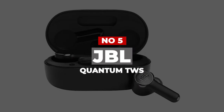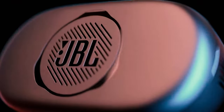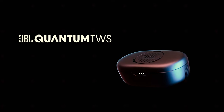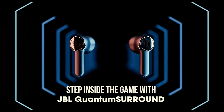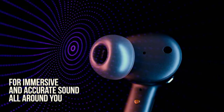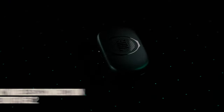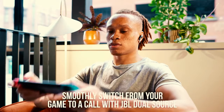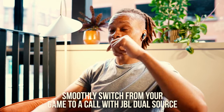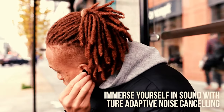Number 5: JBL Quantum TWS. JBL's Quantum TWS True Wireless Earbuds are the best for gaming, offering a comfy fit, great sound, stellar noise cancellation, high-quality onboard microphones, and solid battery life. Most importantly, thanks to a bundled Bluetooth 5.2 USB-C dongle, the earphones can link to a computer, gaming console, and countless other devices flawlessly.